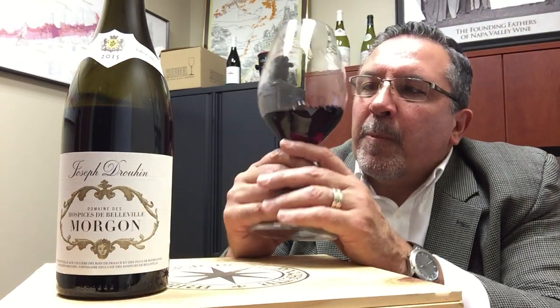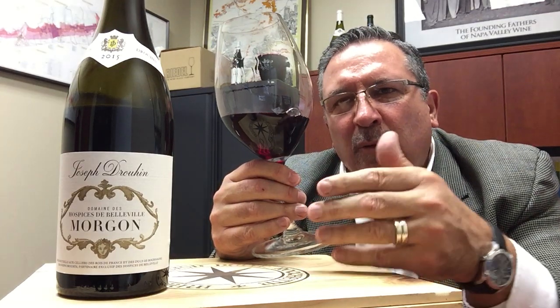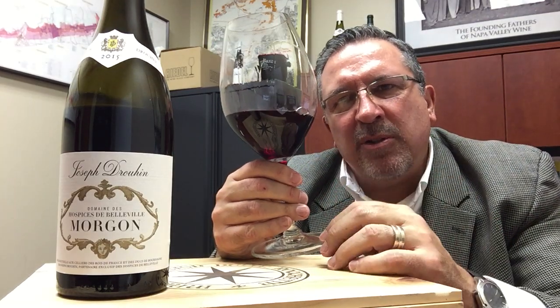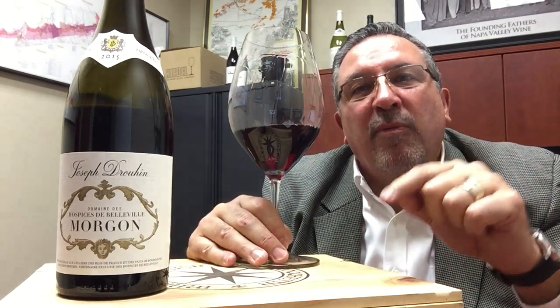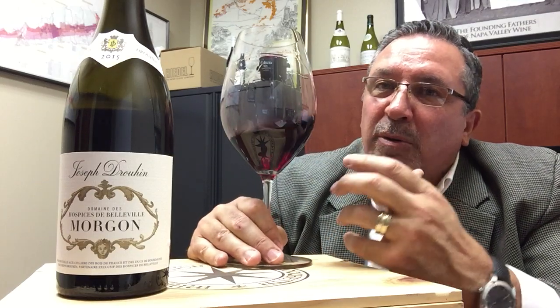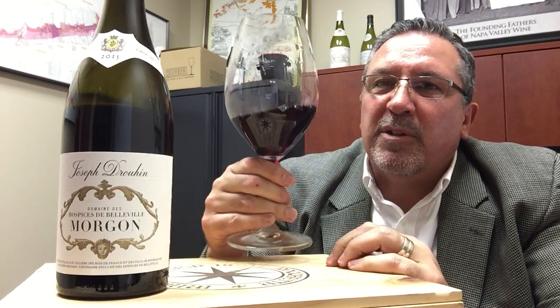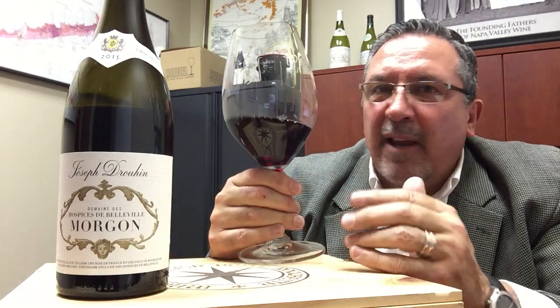This is really nice red fruit, spice, and licorice. There's something about Cru Beaujolais — the tannins are... it's like Prince. It's a purple velvet. Prince in a purple velvet jacket — that's Morgon, that's what this is. Silky, velvety tannins, just a beautiful glass of wine, big red fruits. This is something to drink and enjoy — just take advantage of it, drink Beaujolais.